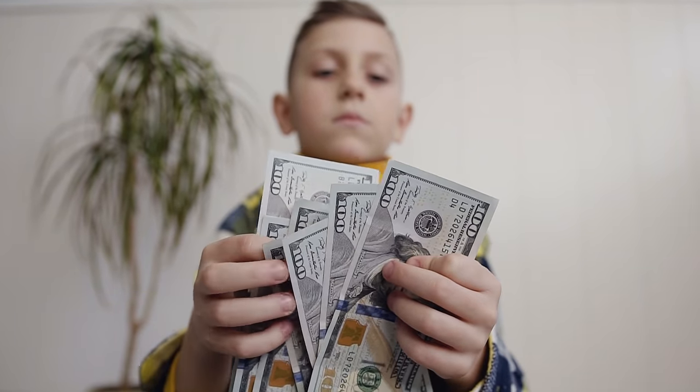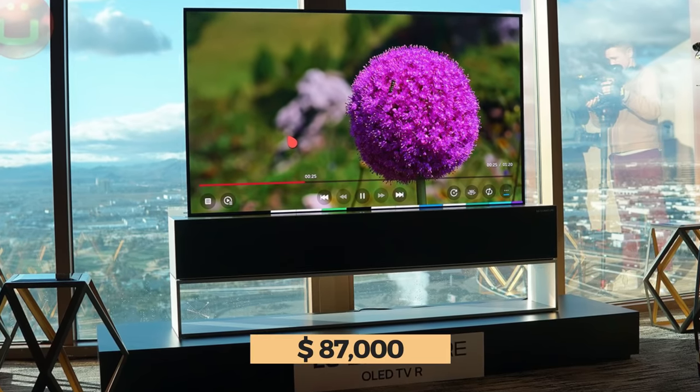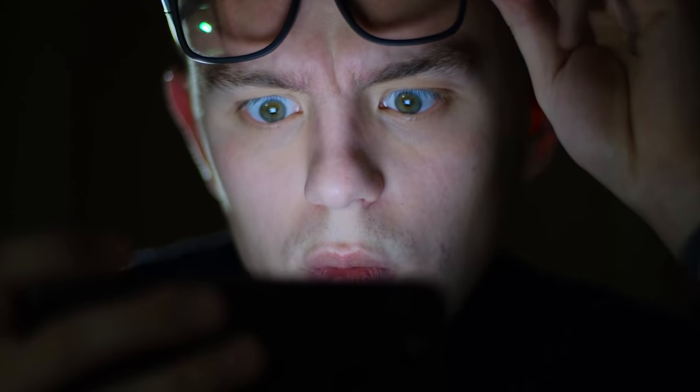But before it does, you might want to start saving up a little. The TV currently retails for $87,000, which is still somehow nowhere near the most expensive TV on the market. But don't worry, we'll chat about that TV very soon.